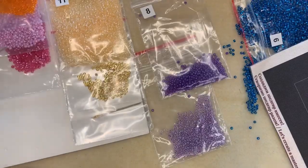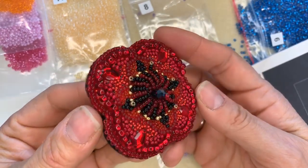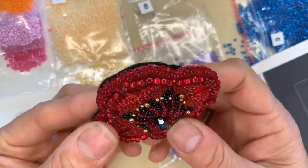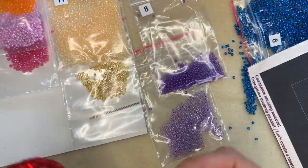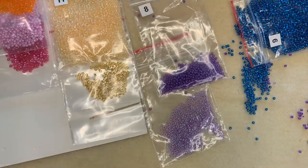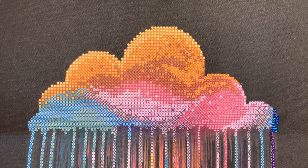There we go — so this is the beautiful poppy Abrus art kit that I finished last year. I actually took it away on holiday with me and sat and did it on my sun lounger — it was very therapeutic. It's a beautiful poppy brooch. But the one I'm working on today is completely different — it's a really big canvas that I'm planning on getting framed and popping up on my wall.